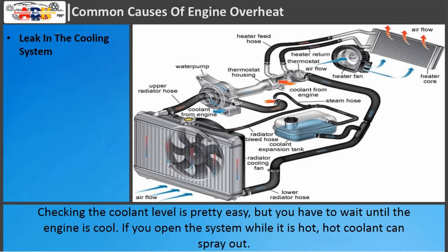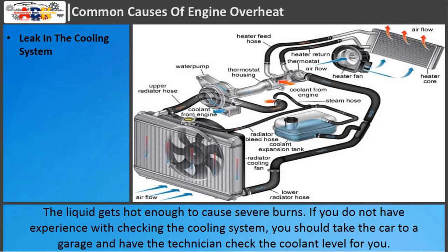Checking the coolant level is pretty easy, but you have to wait until the engine is cool. If you open the system while it is hot, hot coolant can spray out — the liquid gets hot enough to cause severe burns. If you do not have experience with checking the cooling system, you should take the car to a garage and have the technician check the coolant level for you.